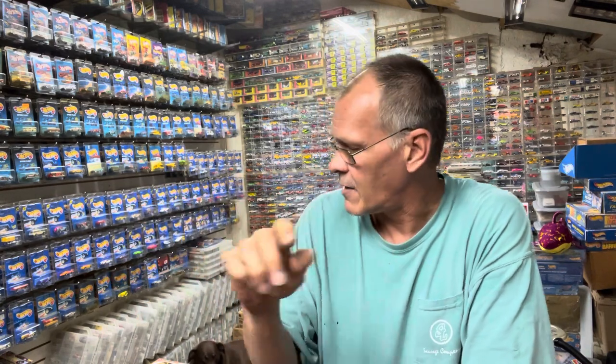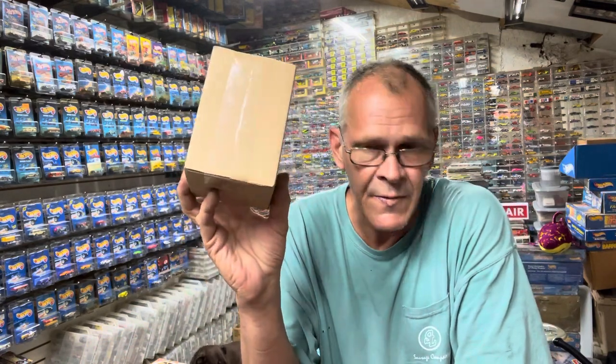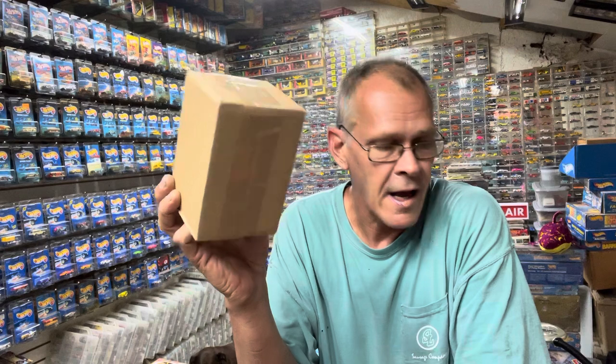Rolling easy, back in the Easy Garage. I'm Rolling Easy Eric, that's Chewy back there. Welcome to my channel. I got a bunch of boxes in and I've opened most of them — they're all from different sellers and I've opened them through the week. I'll show you what just came in the garage, but I didn't open this one — I thought I'd let you see it.